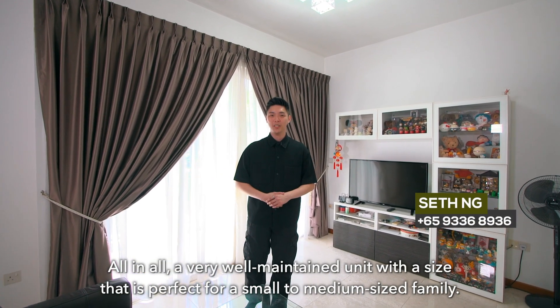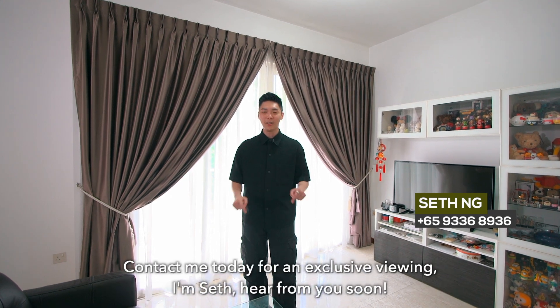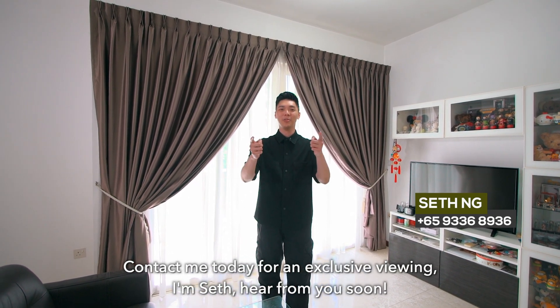All in all, a very well-maintained unit with a size that's perfect for a small to medium-sized family. Contact me today for an exclusive viewing. I'm Seth — hear from you soon.